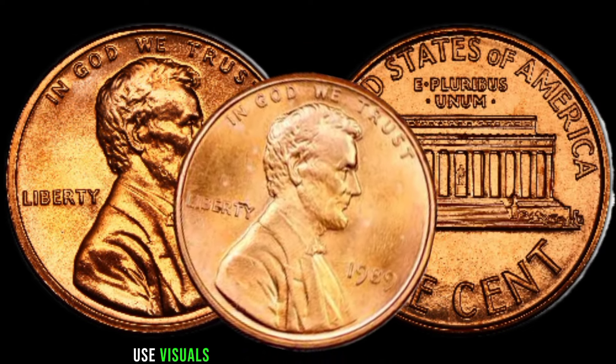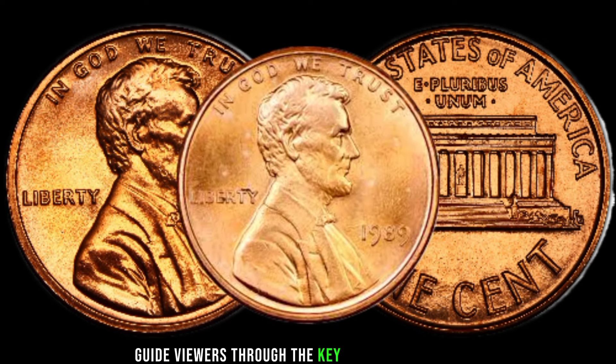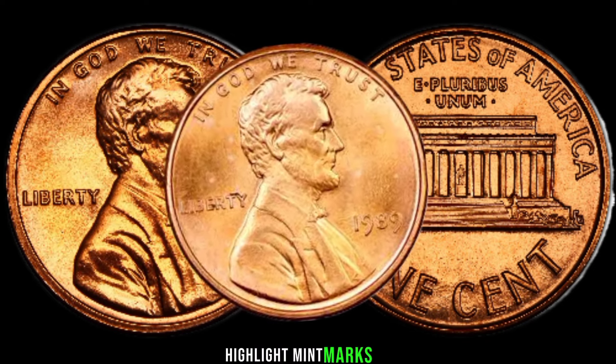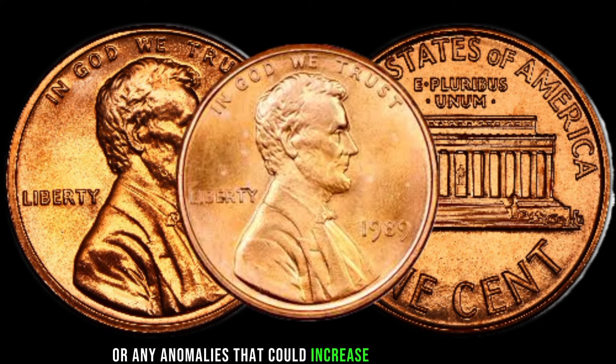Use visuals and graphics to engage the audience. Guide viewers through the key features to look for when inspecting their 1989 Lincoln pennies. Highlight mint marks, potential errors, or any anomalies that could increase the coin's value.